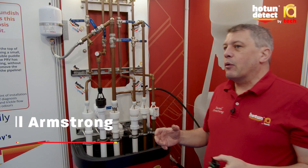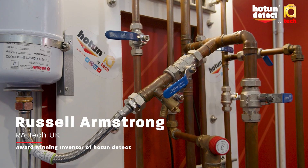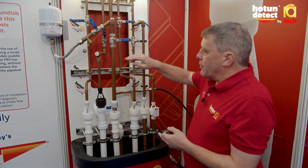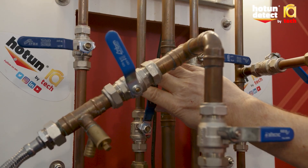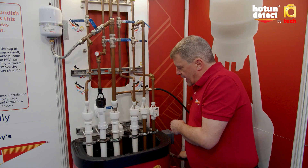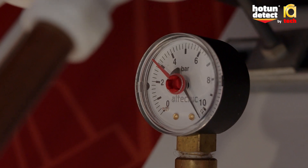I just want to mimic what happens to a system where maybe the pressure relief valve has stuck shut and the system pressure has raised to about 10 bar. We can mimic that by isolating the pressure relief valve, and then on the pressure gauge you can see how little water it takes for the system to go up to 10 bar.